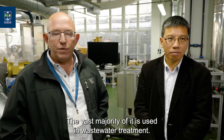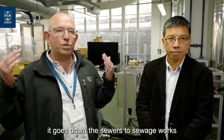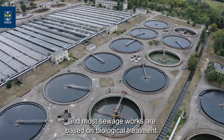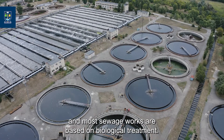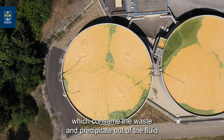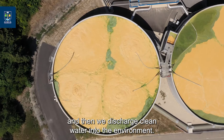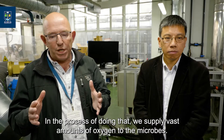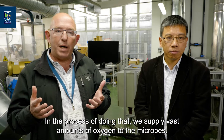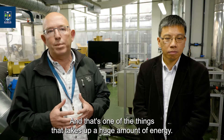The vast majority of that electricity is used in wastewater treatment. We take waste from households and industry, it goes down the sewers to sewage works, and most sewage works are based on biological treatment. We grow large vats of microbes which consume the waste and precipitate out of the fluid, then we discharge clean water into the environment. In doing that, we supply vast amounts of oxygen to the microbes by blowing in lots of oxygen, and that takes up a huge amount of energy.